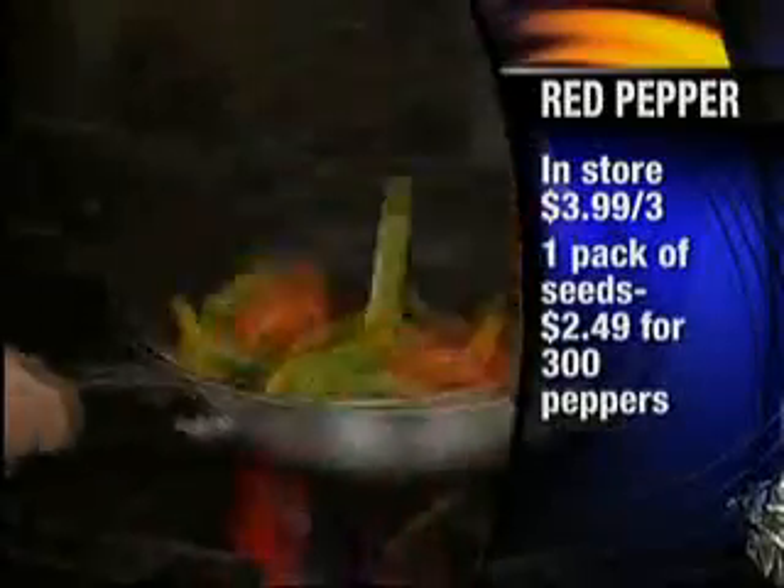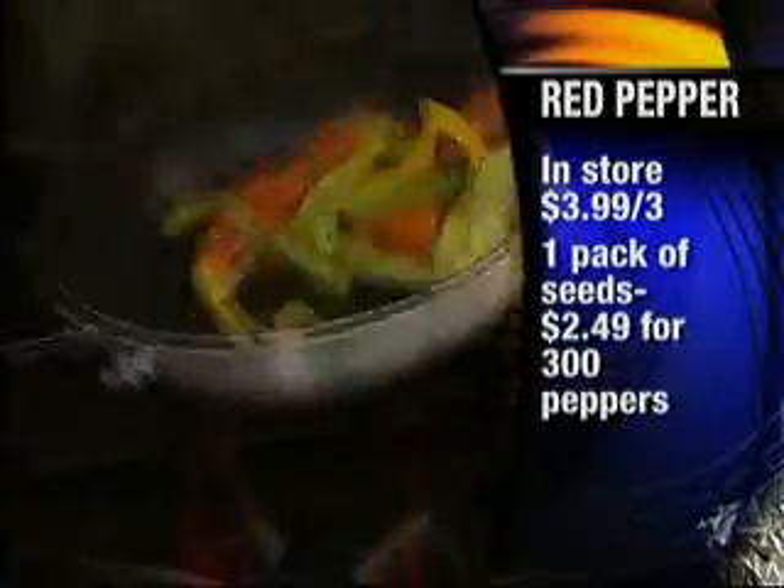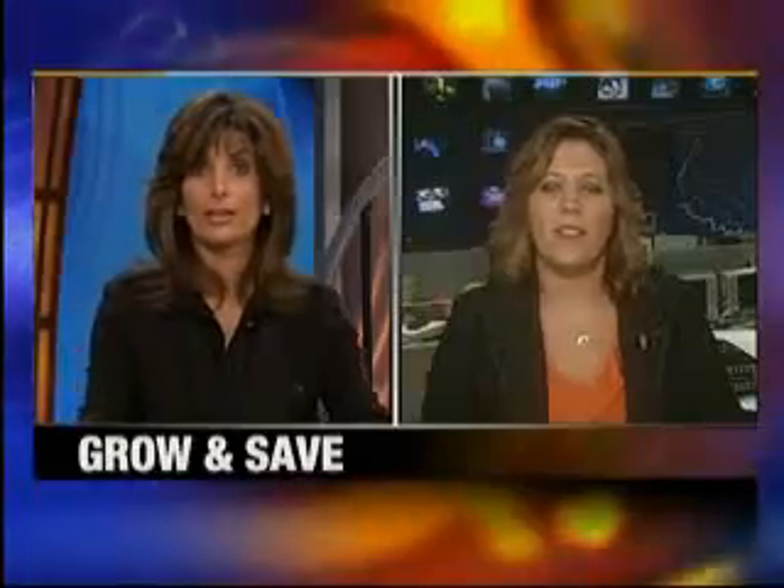And what about those sweet red peppers? These are actually pretty pricey — for $3.99 you would only get three peppers. However, if you grew them, a pack of seeds is only $2.49 and that would actually equal 300 peppers. Oh my goodness, you can't even compare — it's just huge!